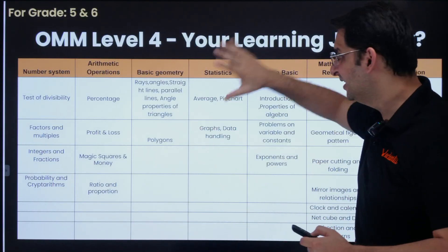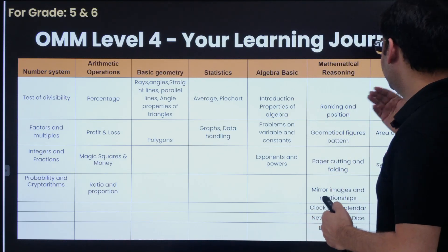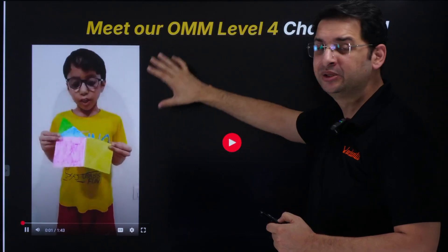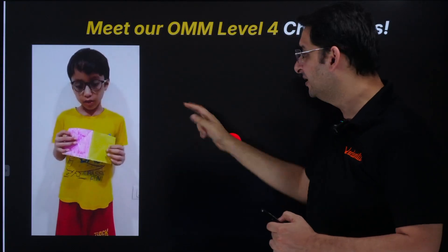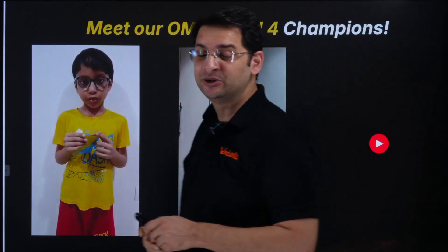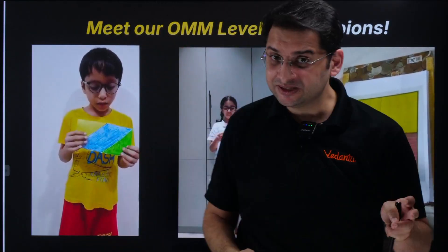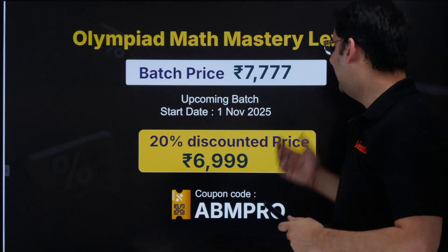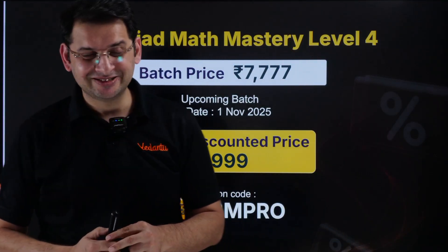The Level 4 course develops logic through number theory, arithmetic operations, basic geometry, statistics, algebra, reasoning, and mensuration. Activities include tangrams to build logical thinking and paper-folding activities to prove that two shapes are equal in area — which develops not only mathematical understanding but also confidence. Daily puzzles are a regular feature and the main USP of this course. The price is ₹6,999 and the coupon code is ABMPRO; links are available in the description.